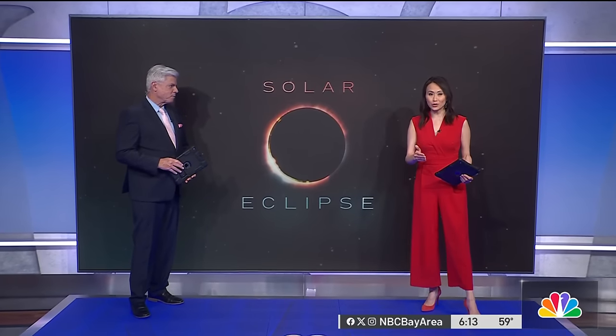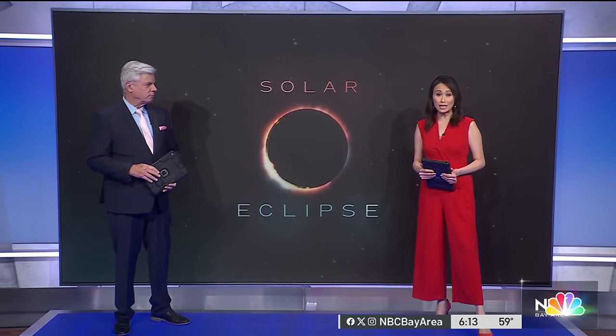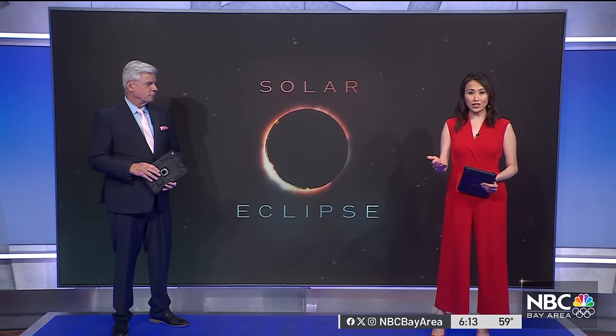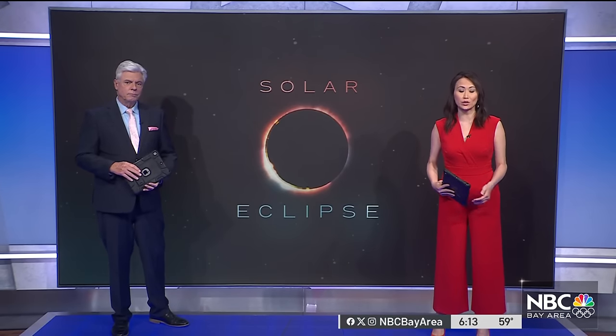But as we mentioned earlier, you'll need special glasses. But will your eclipse glasses work when you need them on Monday? Astronomers say you can check them right now. Consumer investigator Chris Kimura shows us how.